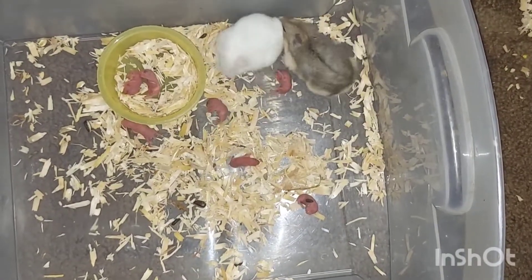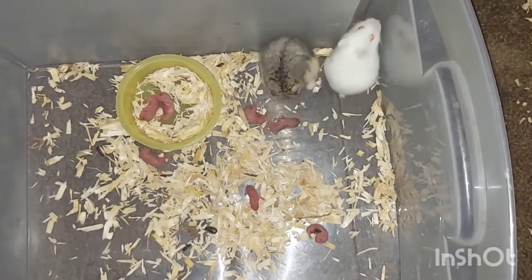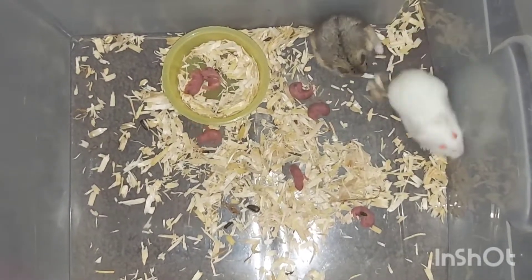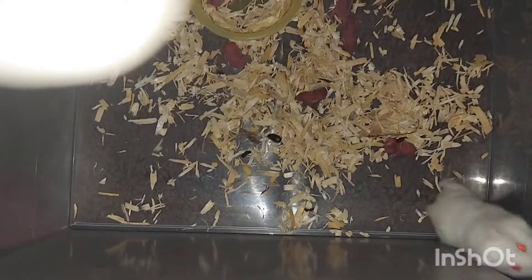She's steady moving around her babies. This dude is steady trying to get some — the brown one is the male and the white one is the female. They had one, two, three, four, five, six, seven babies — I thought it was six, but they actually had seven babies.